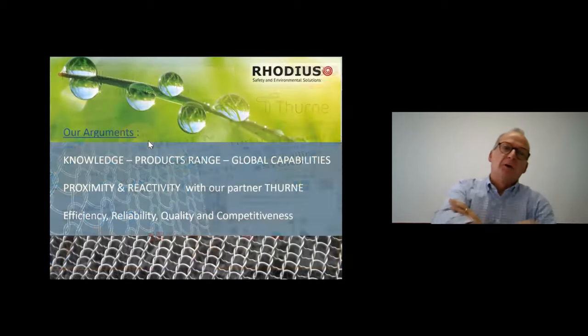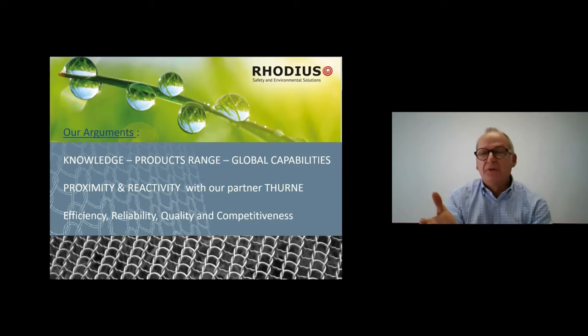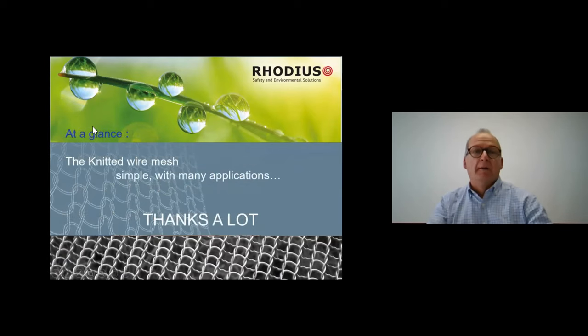Our key arguments are knowledge, product range, global capabilities, proximity and reactivity with our partner Tune — directly located in your countries — and key words like efficiency, reliability, quality, and competitiveness. At a glance: knitted wire mesh, simple, with many applications. Thanks for your attention.